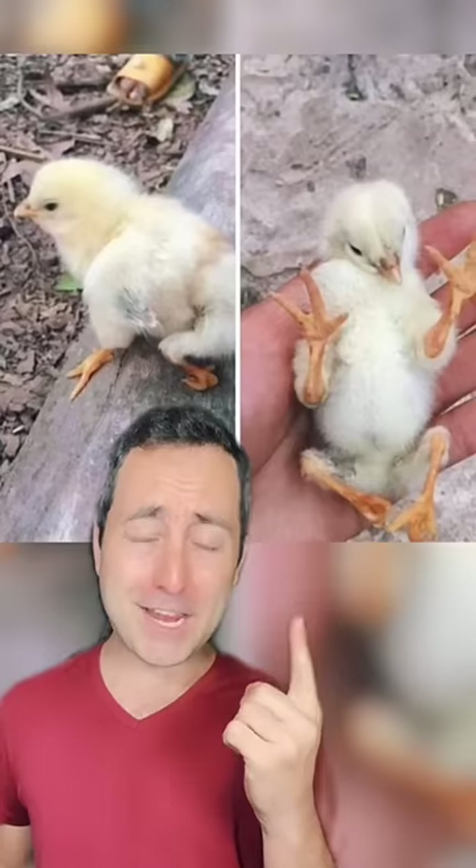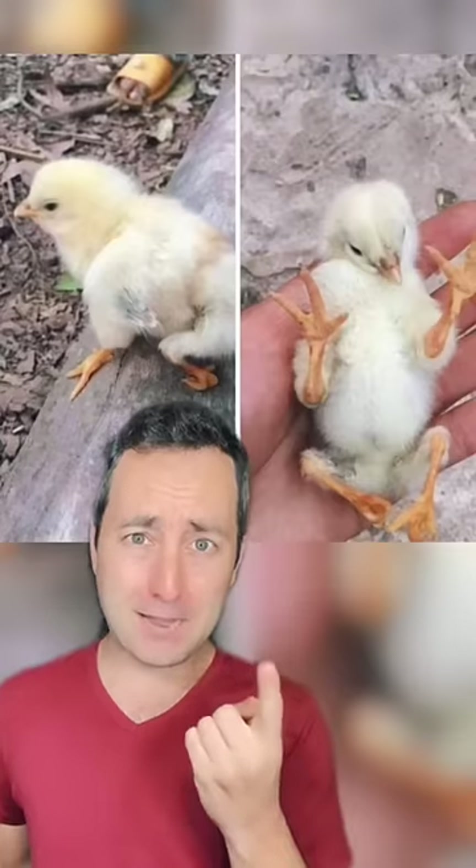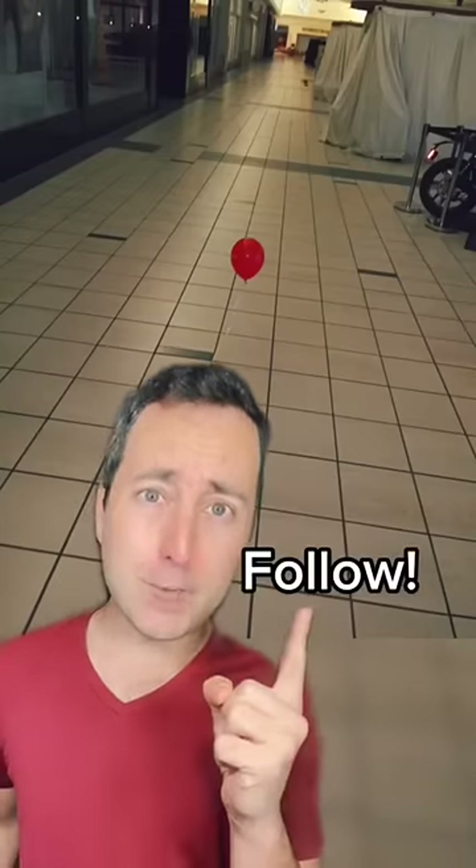Looks beautiful in the day, but imagine it at night. Little chick has some legs. Little red balloons are now forever creepy. Follow for more.